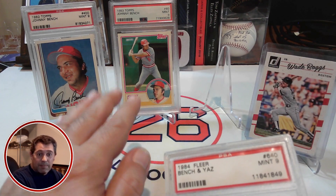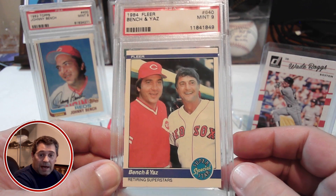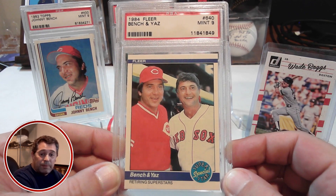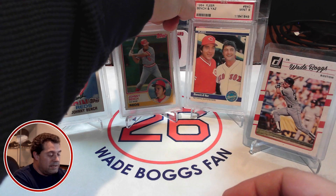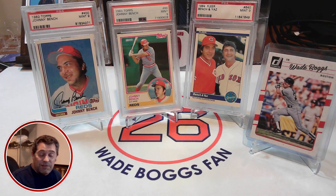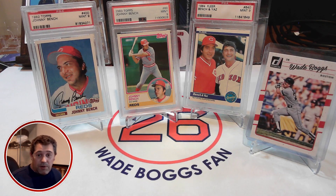Not only am I very pleased to pick up those two Johnny Bench cards, but this bonus card is almost as exciting as adding those two Johnny Bench cards, because it works toward another project — my expanded Korey Stremski run. John, again, thank you so much for this deal, for reaching out to me, watching all my videos, and commenting. I really appreciate your support here on YouTube, and for the deal on those two Johnny Bench cards and those two extra cards — the 2017 Donruss Wade Boggs and the '84 Fleer Bench-Yaz card. That's all I have for you — until next time, thanks for watching.